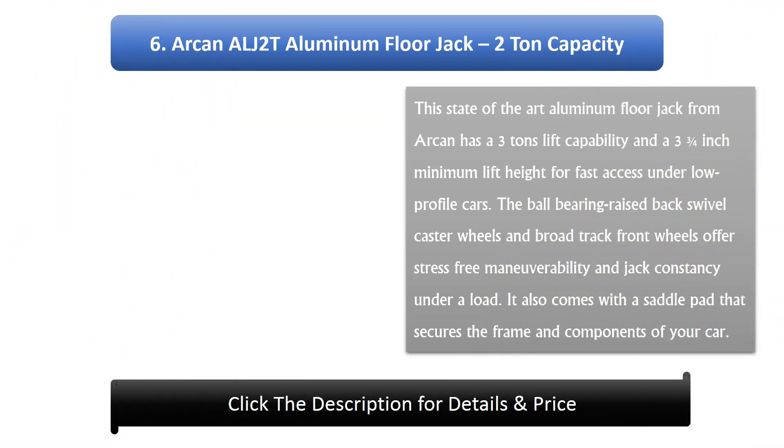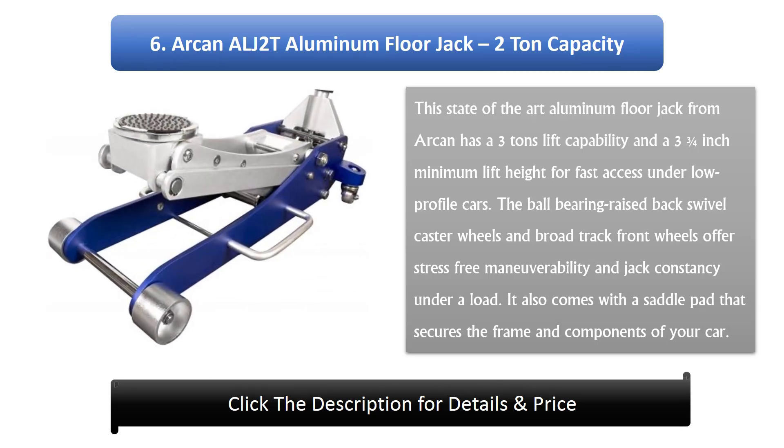Number 6: ARCAN ALGE 2T Aluminium Floor Jack, 2-ton capacity. This aluminium floor jack from ARCAN has a 3-ton lift capability and a 3 and three-quarter inch minimum lift height for fast access under low profile cars. The ball bearing raised back swivel caster wheels and broad track front wheels offer stress-free maneuverability and stability under a load. It also comes with a saddle pad that protects the frame and components of your car.